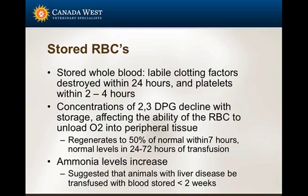Ammonia levels increase with stored blood, and this is particularly important to think about if you have an animal with liver disease. Blood older than about two weeks - we worry about the level of ammonia buildup in those red cells and the patient's ability to tolerate and metabolize that ammonia. If you have an animal with liver disease, it's best to stick with fresher blood.